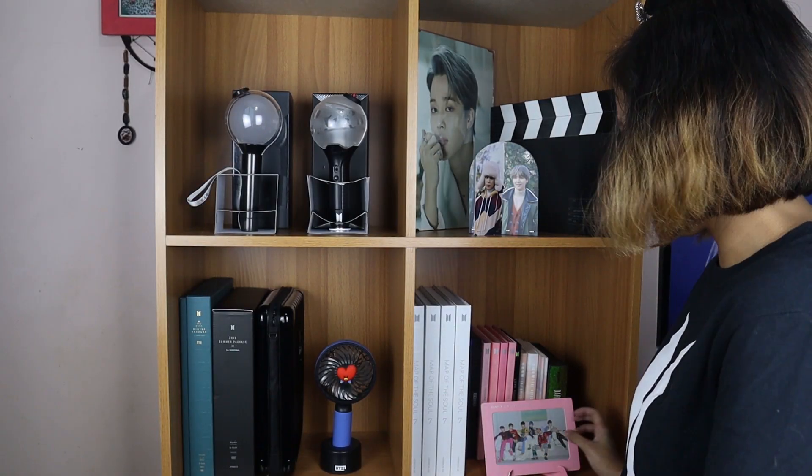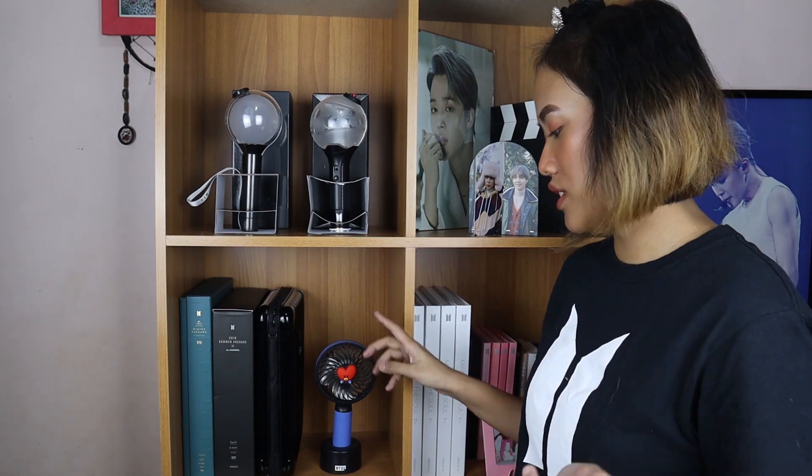It looks nice! I likey, likey! Moving on — now to the lower portion. I'm thinking to put the season's greetings down here. But first, let me do this — this is the BTS Global Official Fan Club 5th Army Kit.